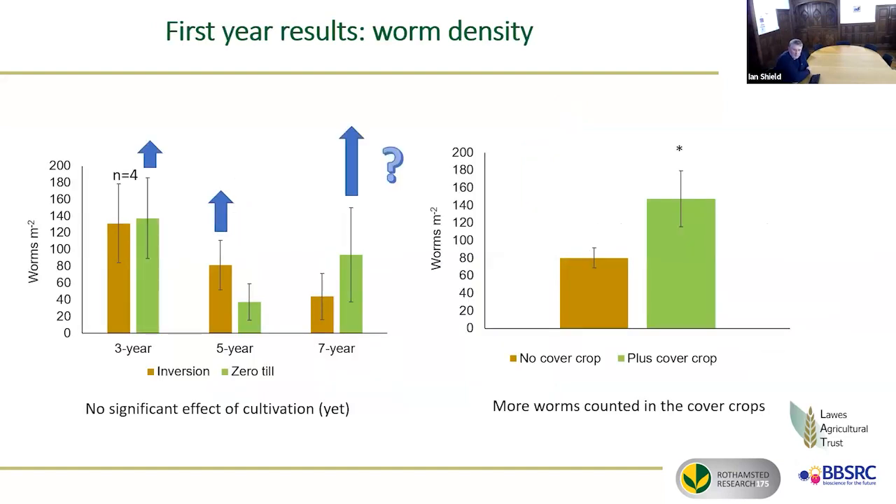One of the questions that a lot of people ask, of course, is worms. Very interesting, both with zero-till and with the addition of cover crops. After only one year of running the treatments, we're already starting to see some differences. Particularly interesting is that just from the first year of using a cover crop, we have a statistically significant difference with more worms — this is total worms. There's a lot of variation on the left with the cultivation and rotations, so nothing too much we can say there yet. We'll see if they continue to rise with zero tillage.